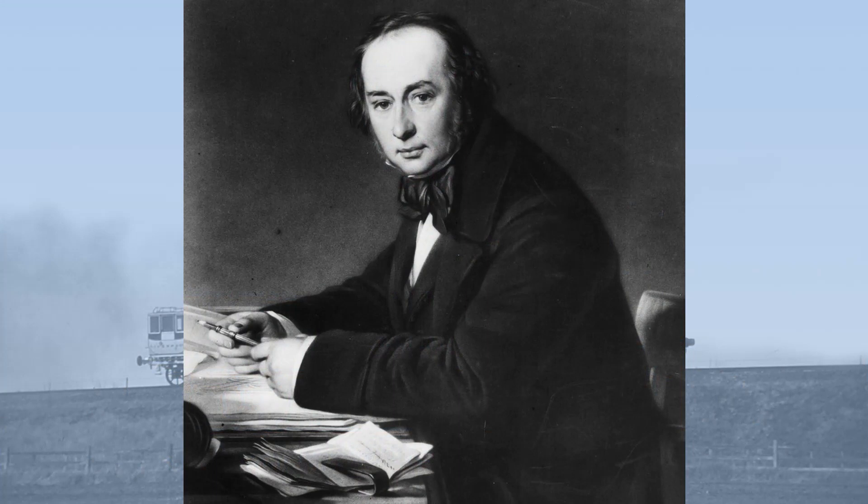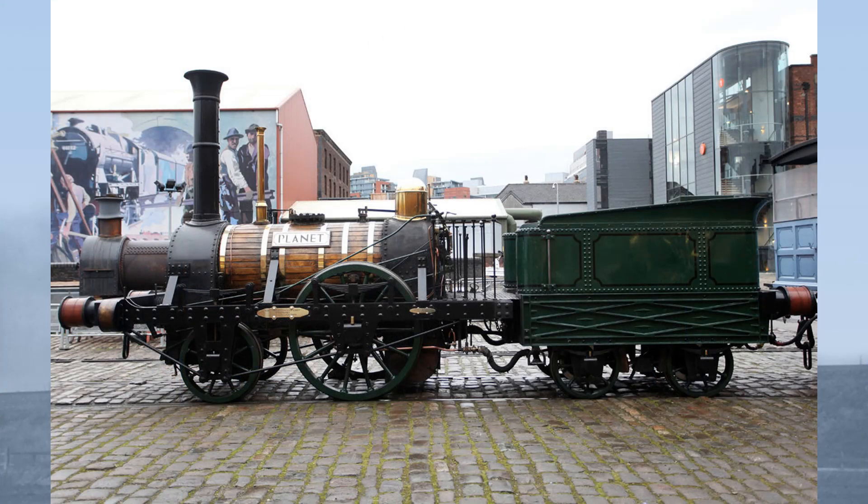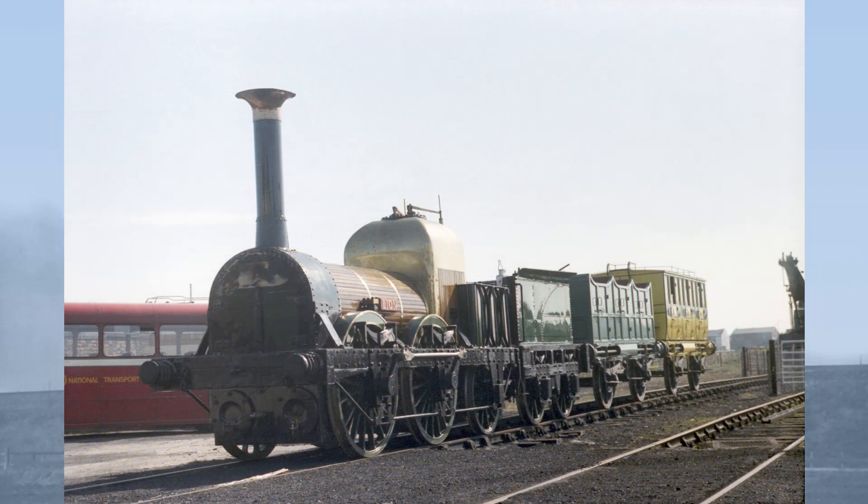Next was the weight. Brunel specified a maximum weight — including fuel and water — of 10 and a half tons if carried on six wheels, and a maximum of eight tons if carried on four wheels. To put this in context, Robert Stephenson's Planet of 1830 weighed nine tons and she's absolutely tiny. Lyon, built in 1838 — the same year as the Ajax — weighs 18 tons carried on six wheels. Brunel's locomotives would have been absurdly small.